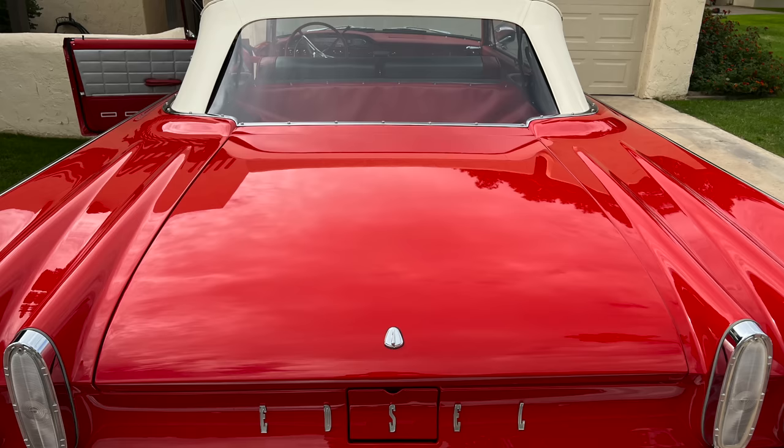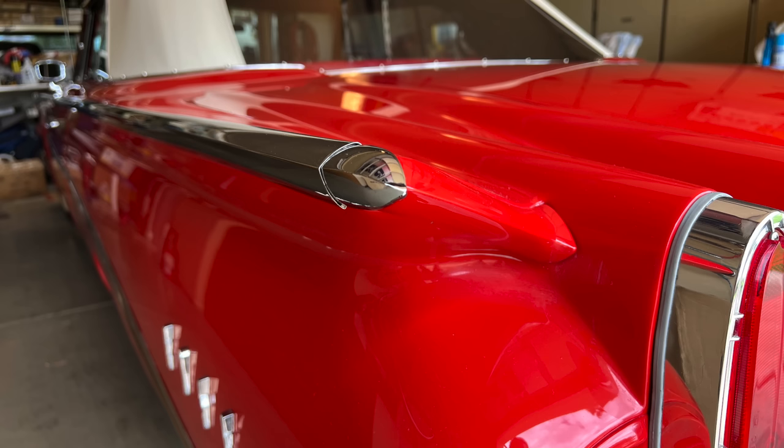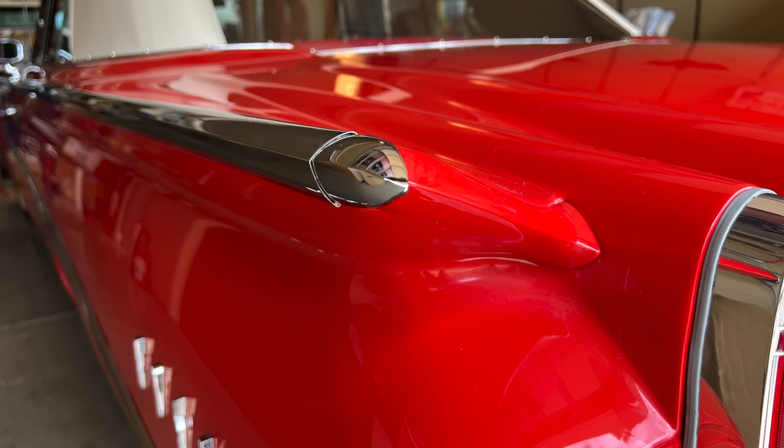He had a logbook with every time he bought gas — he kept track of everything. So how many miles are on it now? It shows 30,390 right now. That's the actual miles, and that's what was on the Washington title when I bought it. You're now the third owner, and you've had it 22 years yourself.